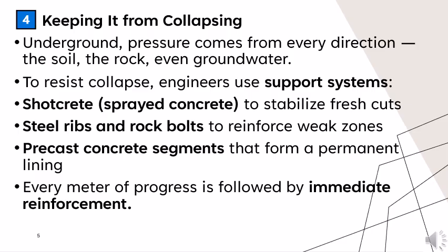Underground, pressure comes from every direction — the soil, the rock, even groundwater. To resist collapse, engineers use support systems: shotcrete, which is sprayed concrete to stabilize fresh cuts; steel ribs and rock bolts to reinforce weak zones; and precast concrete segments that form a permanent lining. Every meter of progress is followed by immediate reinforcement.